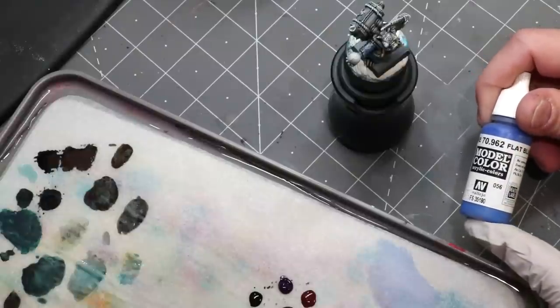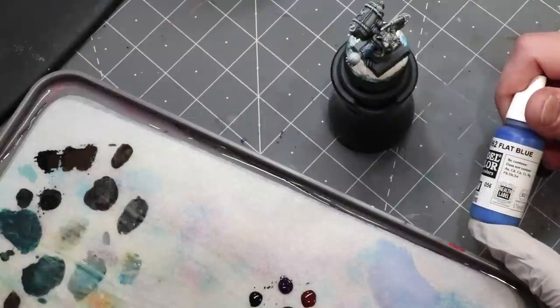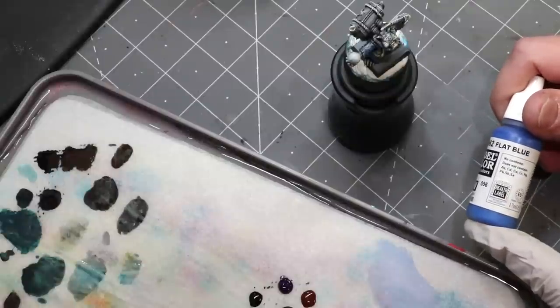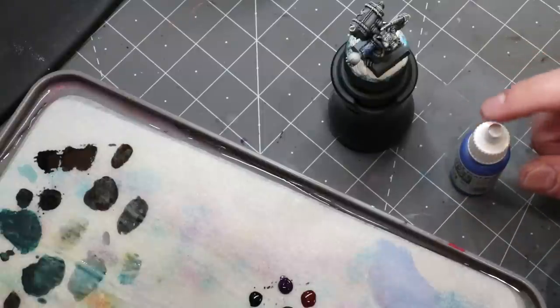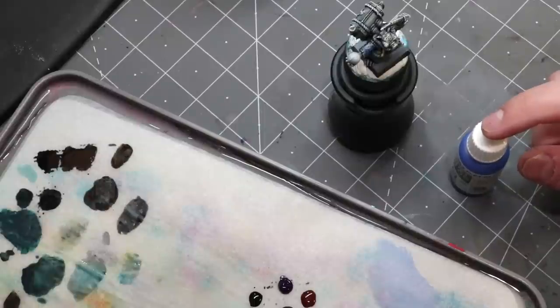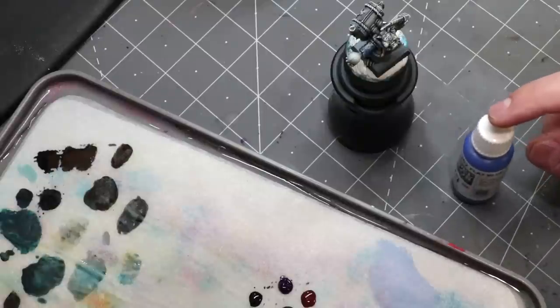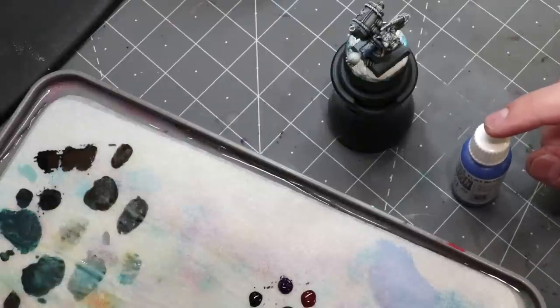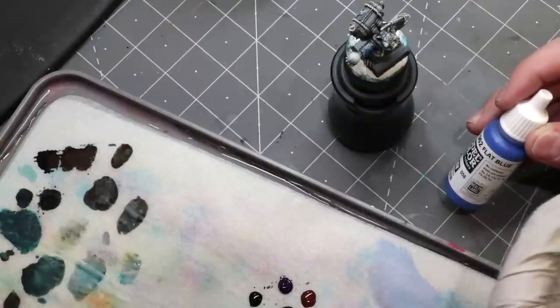Interestingly, humans recognize a fairly tight range of colors as blue — it doesn't have quite the variance of something like green. In fact, we tend to more easily push things and call them green or teal instead of just blue. Most languages didn't have a word for blue, and we're not really sure that human beings actually saw the color blue until around 2000 BC, when Egyptians started using blue lapis to make blue dye and could actually make a blue pigment. Once there was something they were making, it necessitated a word, and they actually created the color.